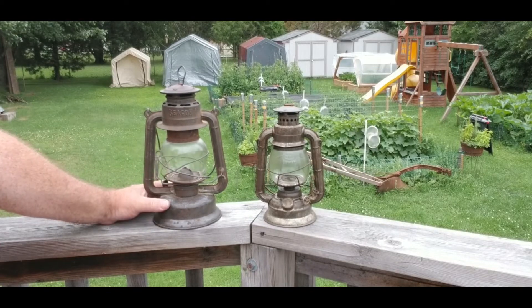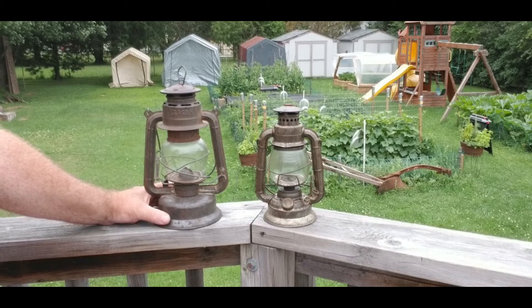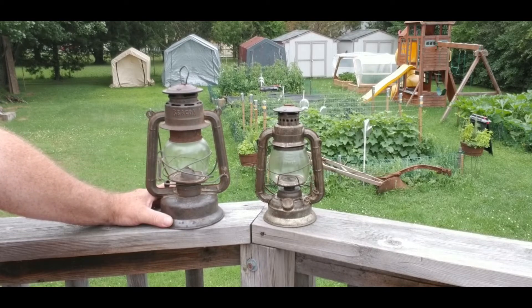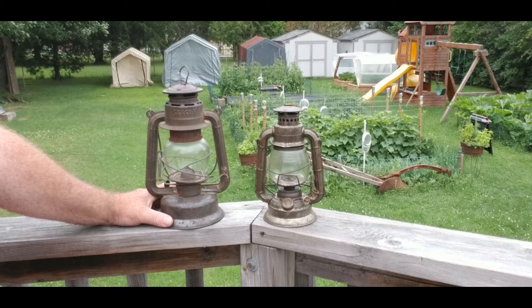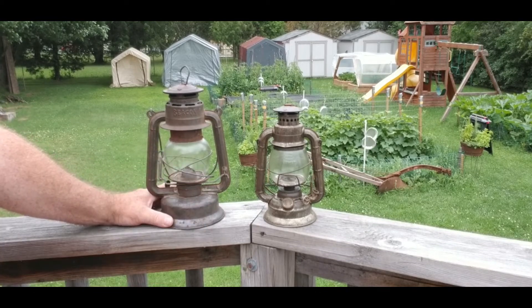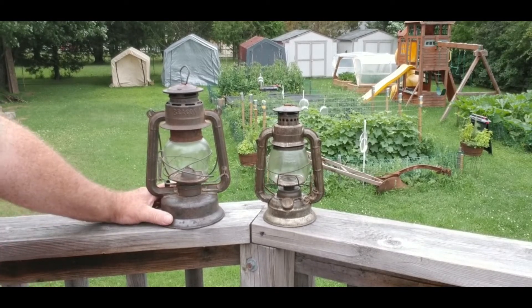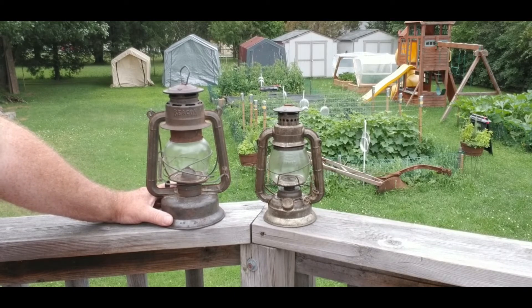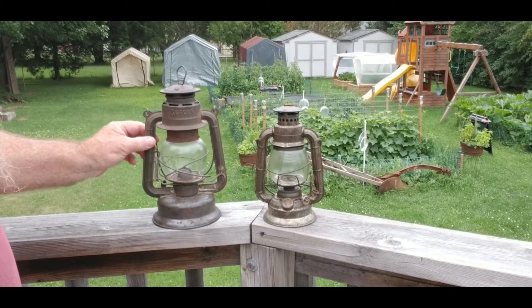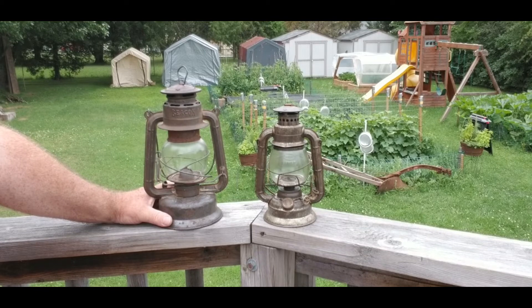Do you want to take something from the 1930s out camping with you? Yeah, nothing wrong with that — it works great. But if you want to spend only $15 and get one at your local hardware store, same idea, made in 2022. That way if something happens to it — you drop it, break it, or forget it in the woods — it's not a great loss. So I keep this one as a keepsake. It's a beautiful, beautiful piece of history.